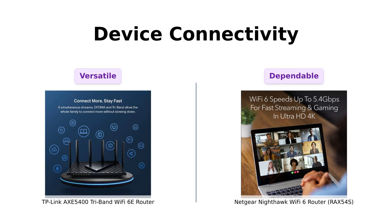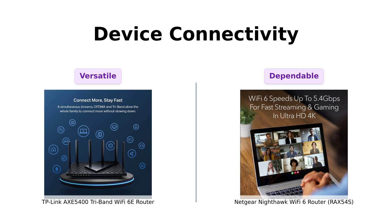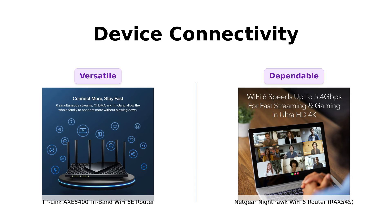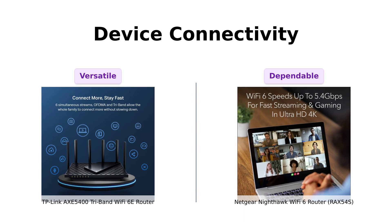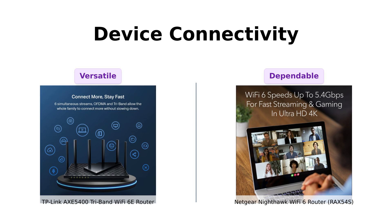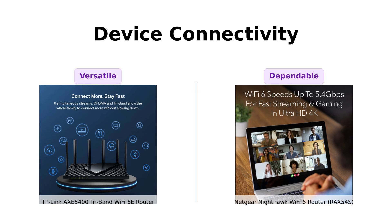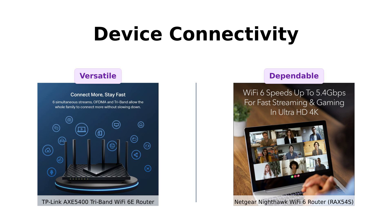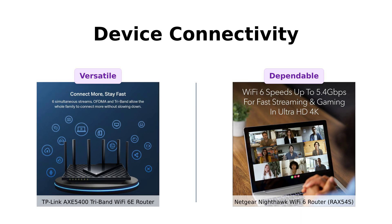Next, let's talk device connectivity. TP-Link claims to increase capacity by four times with its true Tri-Band and OFDMA technology, letting you connect more devices simultaneously. Reviewers have praised its ability to handle multiple devices in older homes with ease, making it ideal for smart homes, gaming dens, and even small tech startups. Netgear's Nighthawk RAX54S also promises to handle up to 25 devices within a 2,500 square foot range. Reviewers mention its reliability in managing over 30 devices, including TVs and security cameras, making it a strong contender for larger households. Both routers are ready for a device party, but TP-Link's got the better bouncer with that extra capacity boost.